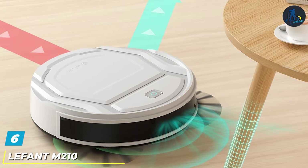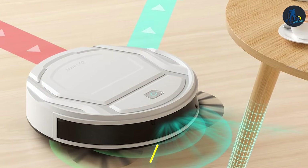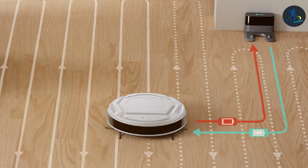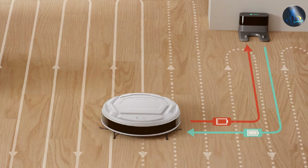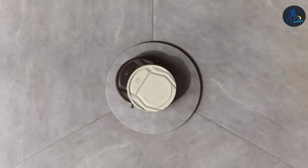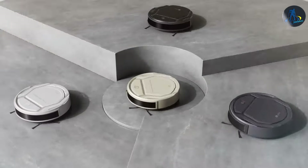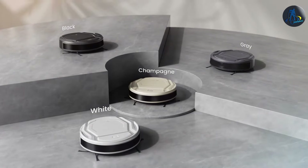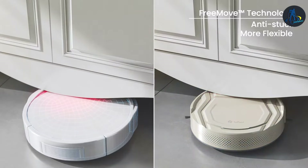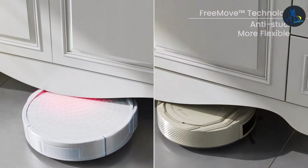Next up at number six we have the Lefant M210 Robot Vacuum. This vacuum is a testament to innovation in the world of robotic cleaning. With its compact design, it is specifically engineered to reach those hard-to-clean areas, making it an ideal choice for homes with furniture that sits lower to the ground. Despite its size, the Lefant M210 packs a punch when it comes to cleaning power, offering efficient suction that captures everything from fine dust particles to larger debris. It's crafted to endure the daily demands of cleaning, with a battery life that ensures it can complete its tasks without frequent recharges.